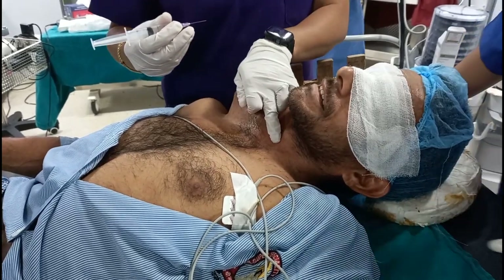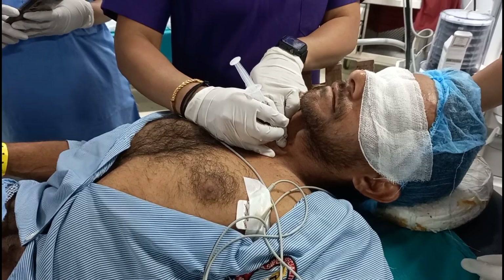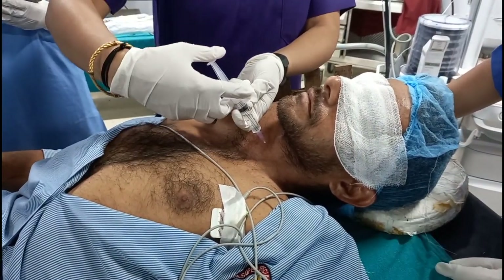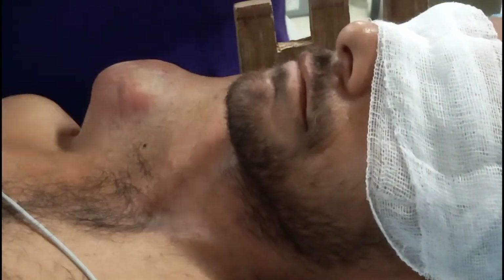Every anesthesiologist must know fiber optic intubation, although there are fewer fiber optics available in India. Before proceeding, a transtracheal block with 4% lidocaine was given to the patient by inserting through and piercing the cricothyroid membrane.